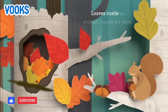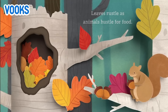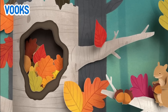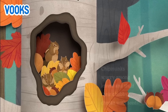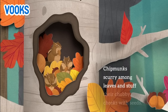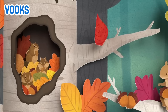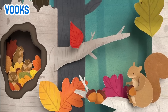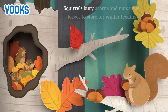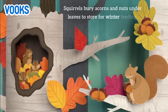Leaves rustle as animals hustle for food. Chipmunks scurry among leaves and stuff their chubby cheeks with seeds. Squirrels bury acorns and nuts under leaves to store for winter feeding.